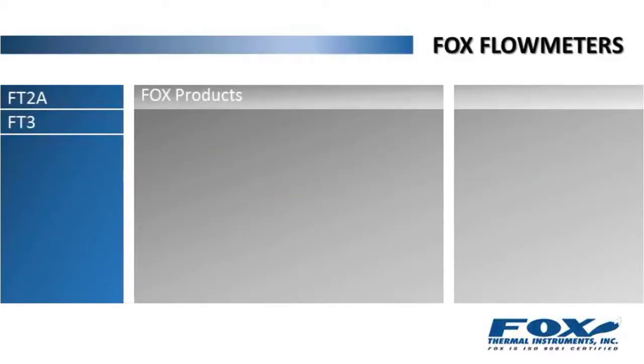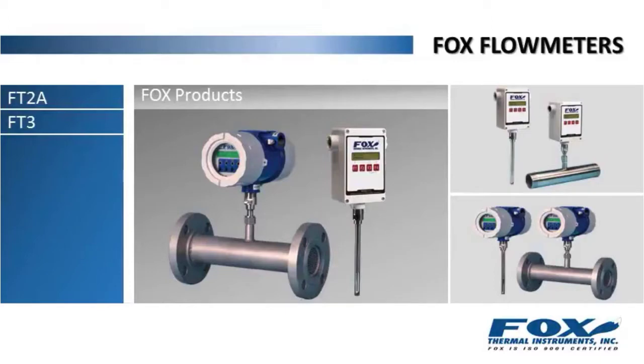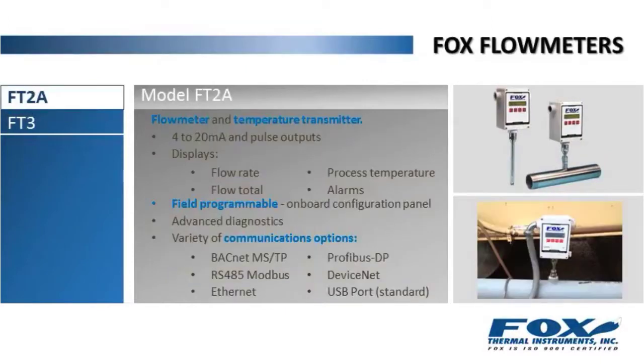We produce several products to meet industry demands, including models FT2A and FT3. Our FT2A is a state-of-the-art flow meter and temperature transmitter. It features 4 to 20 milliamp impulse outputs and displays flow rate, flow total, process temperature, and alarms. It's field programmable using the standard onboard configuration panel, and has advanced diagnostics and a variety of communications options.